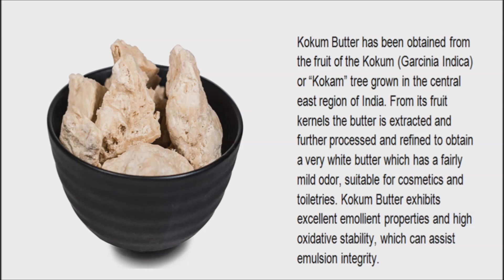Kokum butter is extracted from the seeds of the kokum tree, a fruit-bearing tree also known as the wild mangosteen tree, red mango, Indian butter tree, and Malabar tamarind tree. It grows in India. The seeds from this tree are both sun-dried and expeller-pressed to make kokum butter.